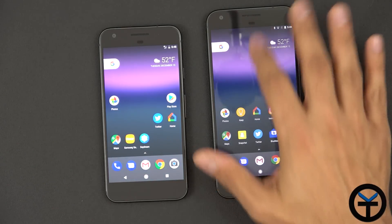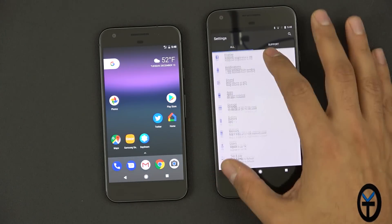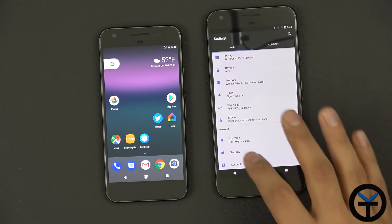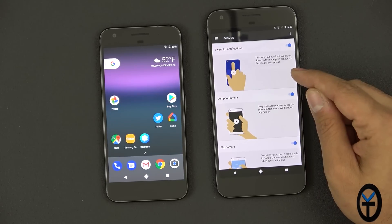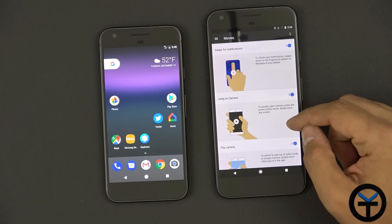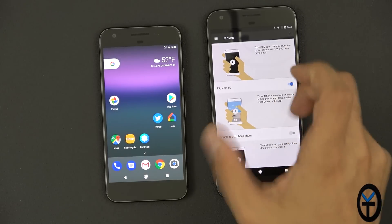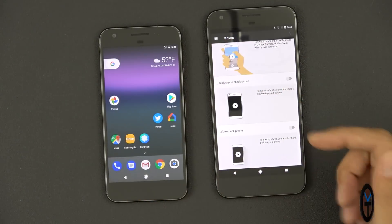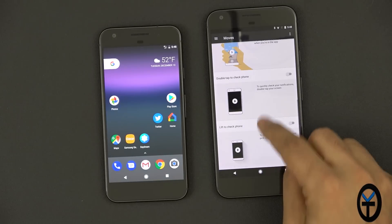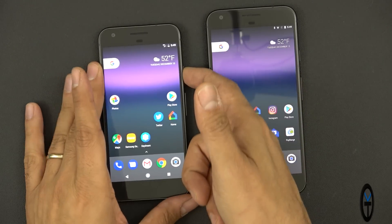Android 7.1 is installed with gesture controls built in, found under 'Moves.' We have the ability to swipe on the notification panel to jump to the camera, double-press the power button, do a double twist to flip to the front-facing camera, double-tap the phone to turn on the screen for a peek, and lift and hold the phone to activate the display.